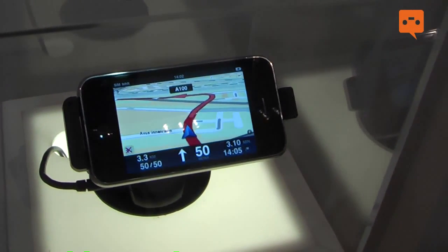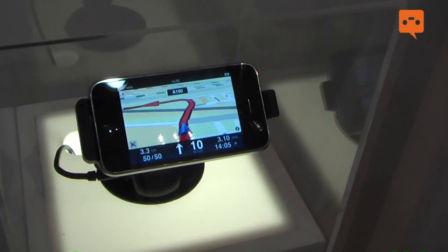It's optimized so that you have a safe and a good navigation experience with the iPhone in your car.